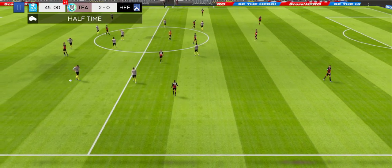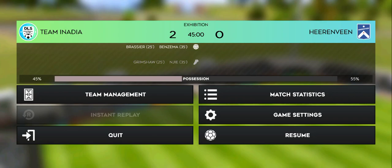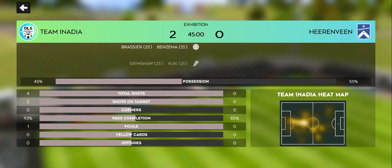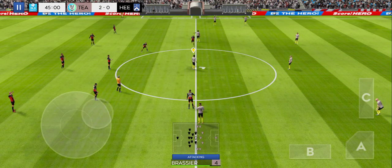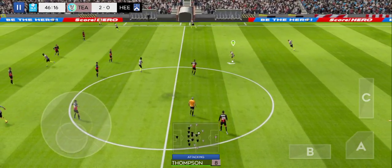It's half-time and a chance for the managers to do their work. The second half gets underway with one team 2-0 up.